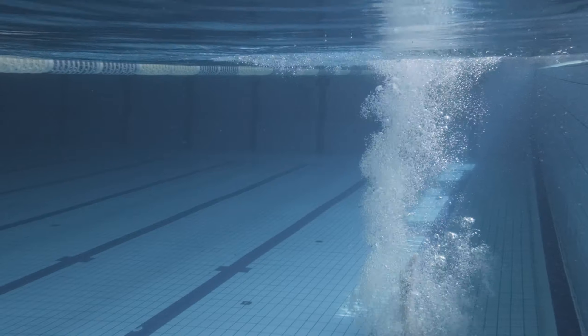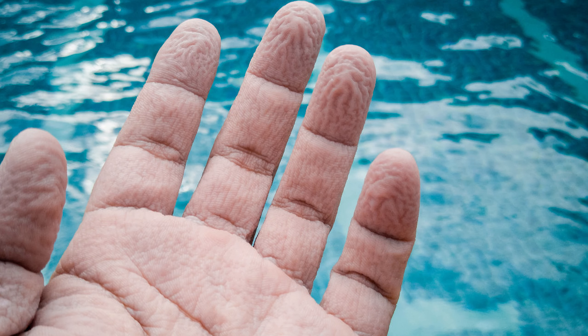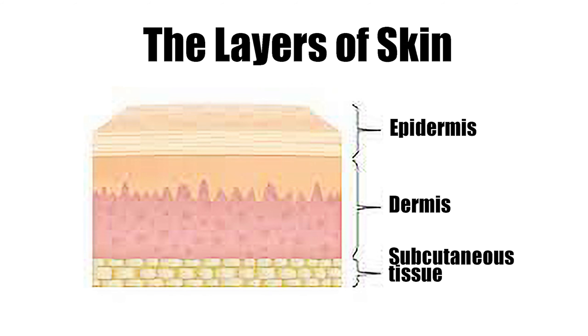When our skin is submerged in water, the outer layers of our skin absorb water, causing the skin to swell. The swelling causes the skin to stretch and wrinkle. The wrinkles that appear on our skin when submerged in water are actually caused by the epidermis, the top layer of our skin, absorbing water and expanding.